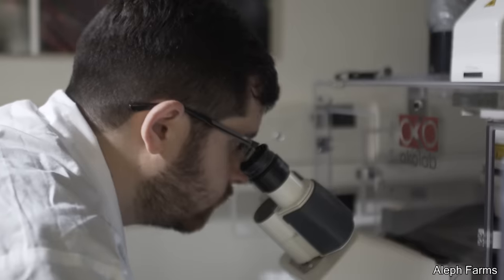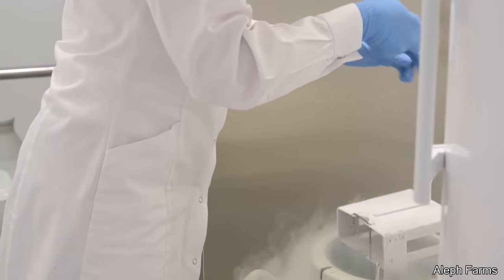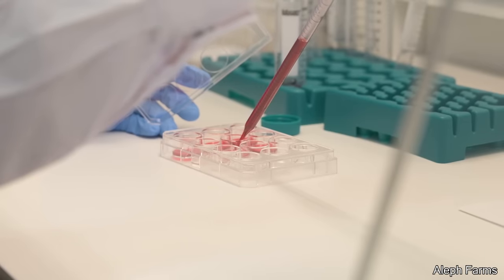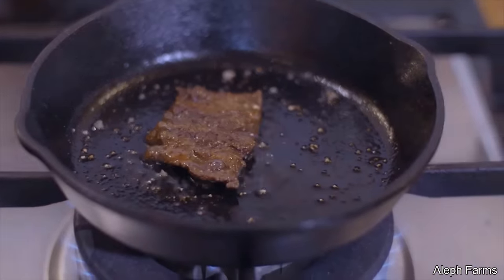Scientists have discovered how to eat the meat from a living cow without hurting it. What they do is harmlessly extract a very small amount of cells from the cow. Those cells are then taken to a lab where they grow into large pieces of muscle. Within three weeks, you have an actual piece of meat from a cow that is still alive, happy, and healthy.